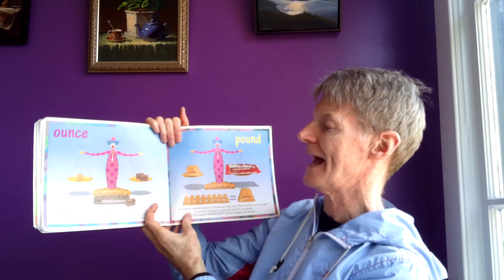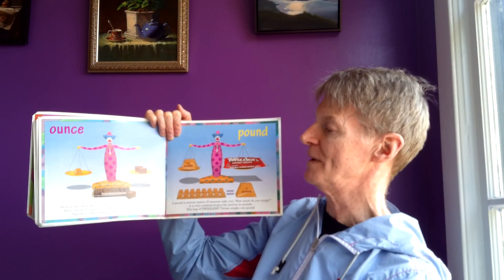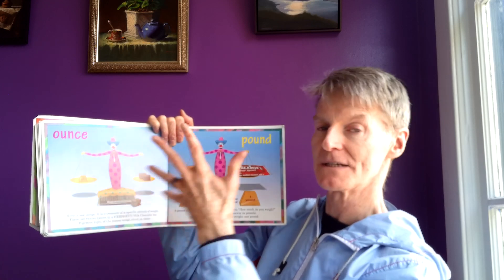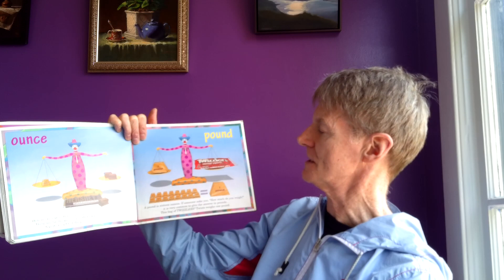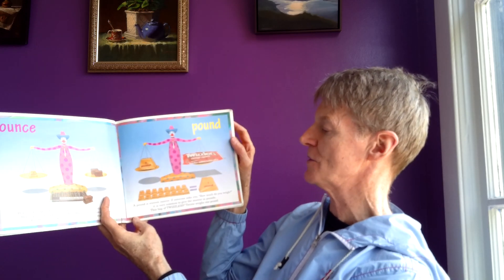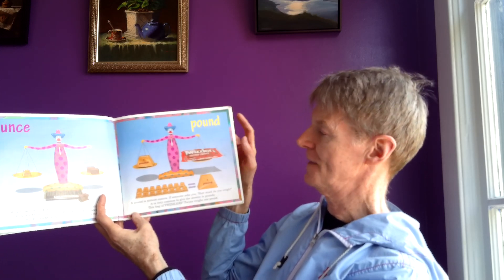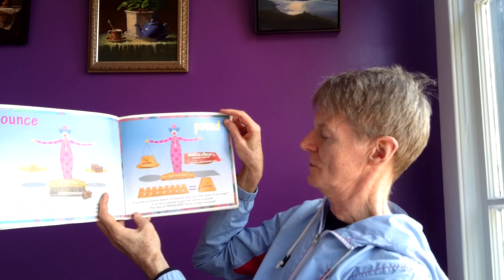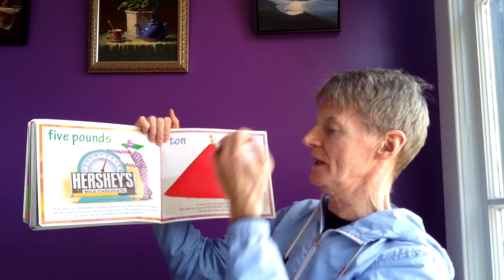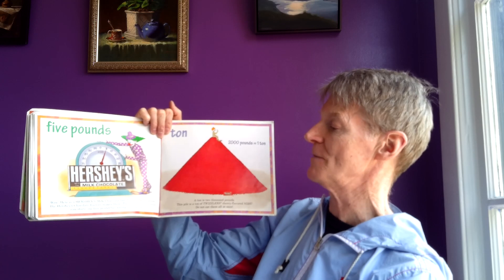Ounce. Here is one ounce — it is a measure of a specific amount of weight. There are twelve pieces in a Hershey's milk chocolate bar. Together, eight of the pieces equal about an ounce. A pound is sixteen ounces. If someone asks you how much you weigh, it is common to give the answer in pounds. This bag of Twizzlers twists weighs one pound. Here is a Hershey's milk chocolate bar that weighs five pounds — the Hershey's chocolate factory makes them.